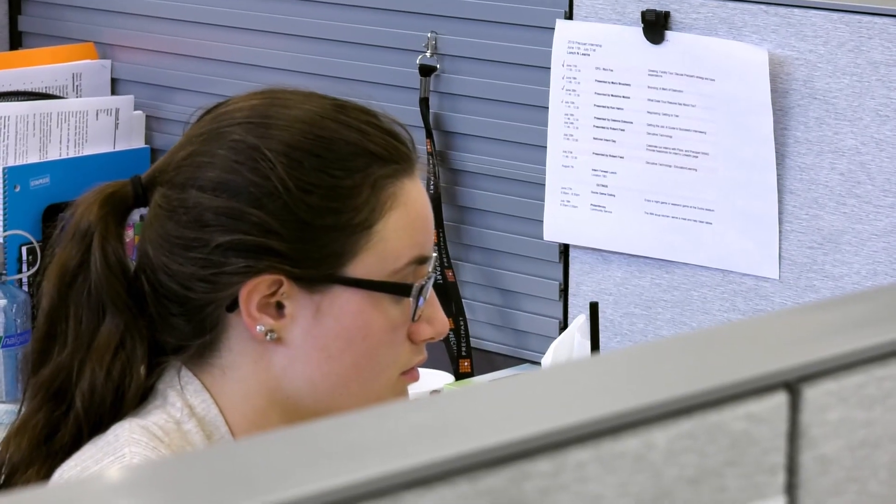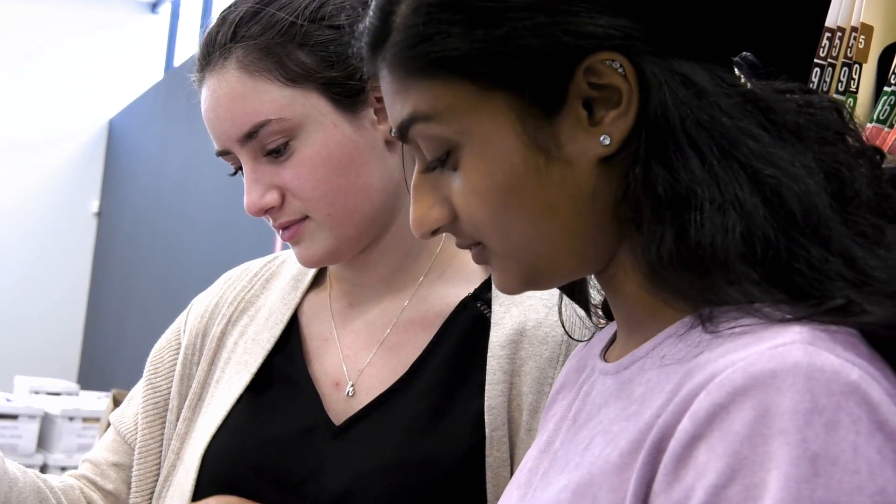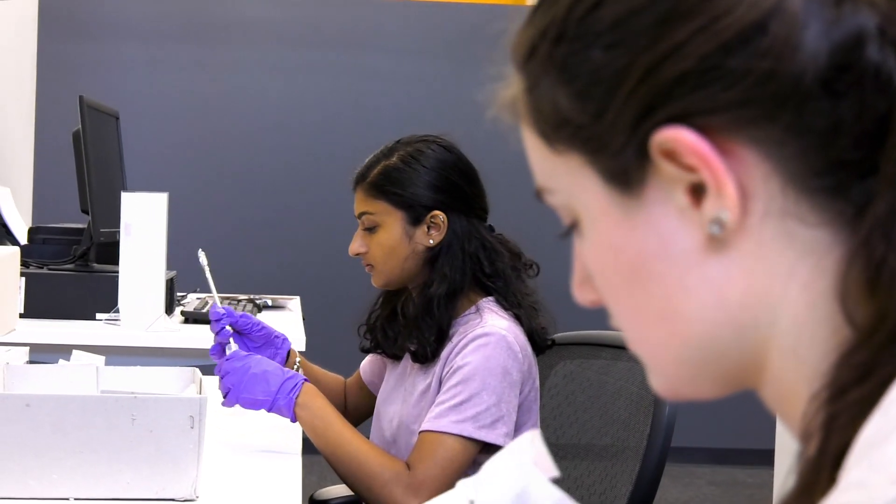My experience here is preparing me for my future career because it's giving me a lot of insight into the medical device world and how these parts are really used. I'm a biomedical engineer and I hope to go to med school one day, so these parts are showing me the medical field and the engineering field through a different lens.